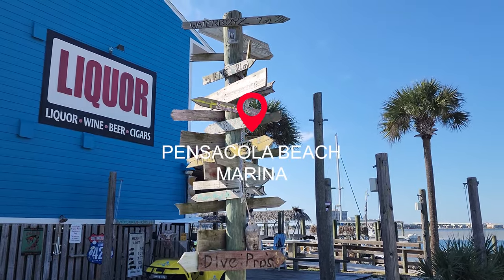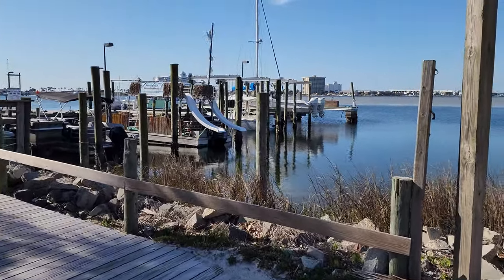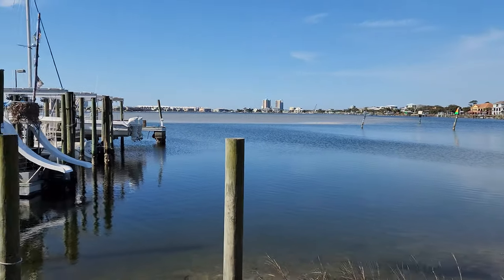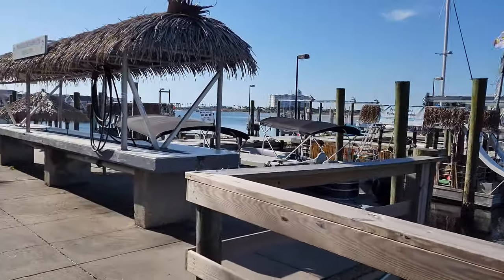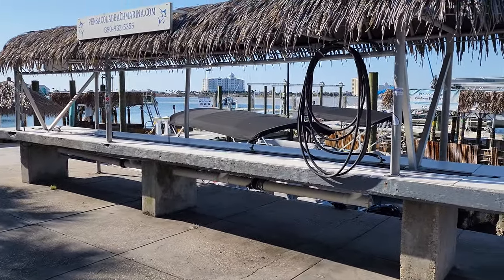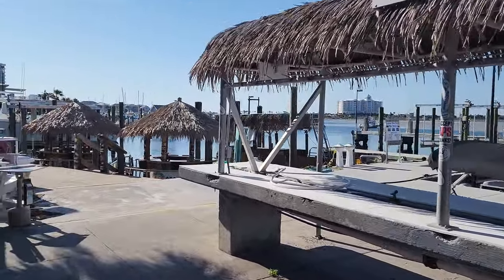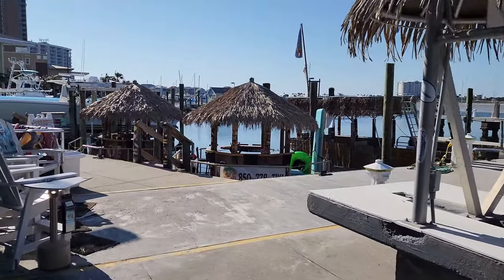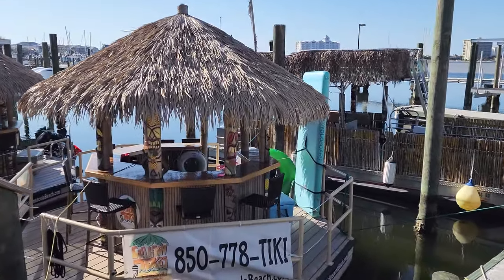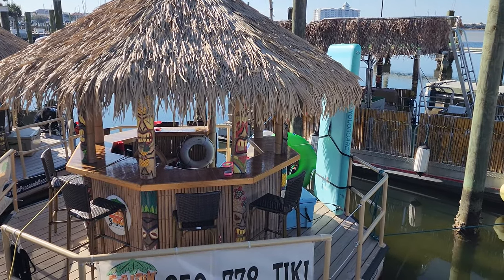We're going to head over to Pensacola Beach Marina. I love coming over here and checking things out. They have a fun double-decker tiki pontoon, fishing charters, dolphin cruises, and all that. I really love these circular tiki boats — they're so cute. They look so small when they're out in the bay, but it's a fun little ride and I'm glad they have those here.